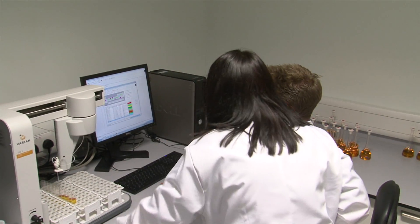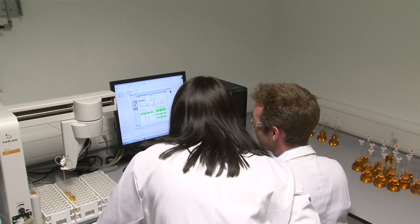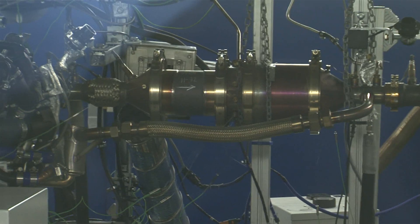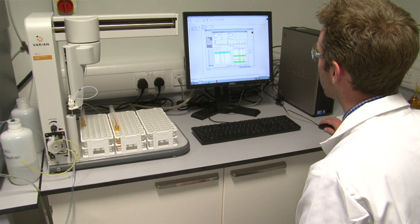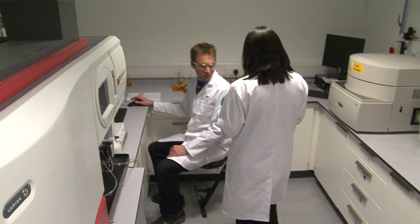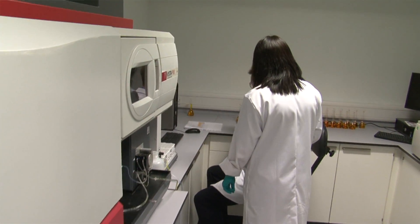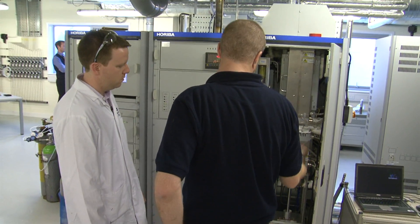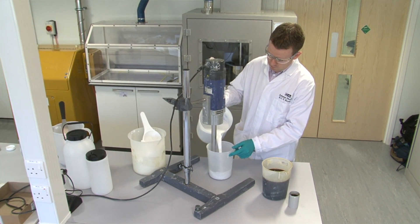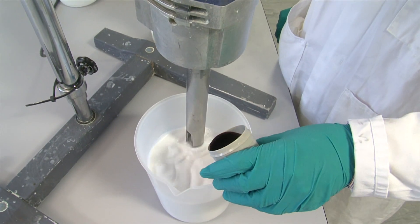We must carefully formulate the active precious metals to form the coating. We call this coating a wash coat, which is then applied to the substrate. The precious metals we use are very expensive, so we are constantly working on our formulations to use less precious metal but still achieve the same or better performance. Our chemists and engineers work together to formulate the wash coat so that the active precious metals form a thin coating of finely dispersed, very small particles.